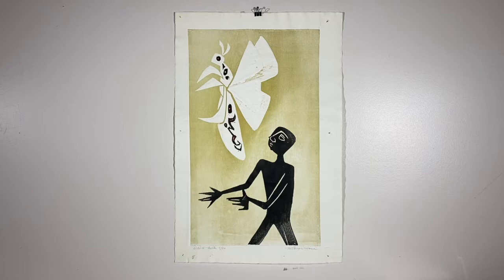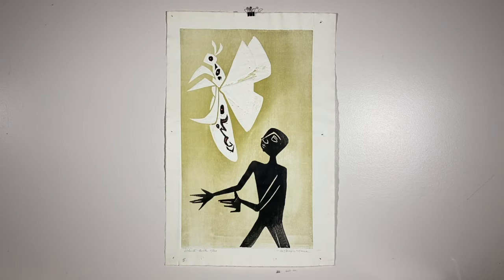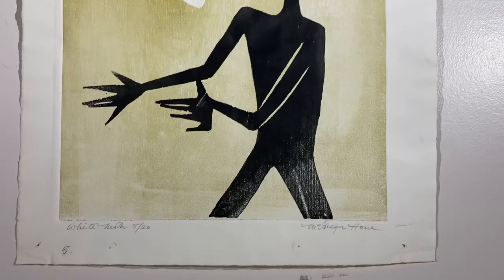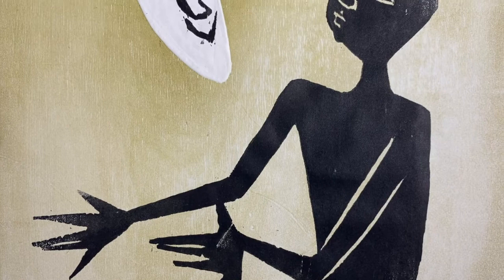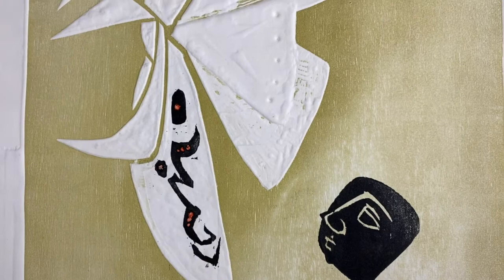Moving on, this is the second piece I'm going to talk about. It is titled White Moth, it doesn't have a date, and it is a woodblock print. Mac definitely experimented with a lot of different media and mediums throughout his artistic career, but one he really stuck to and enjoyed was reductive printmaking — woodblocks and lino cuts. This is a great example, and we can tell it's a woodblock print because it has a bit of that grain left behind in the ink.